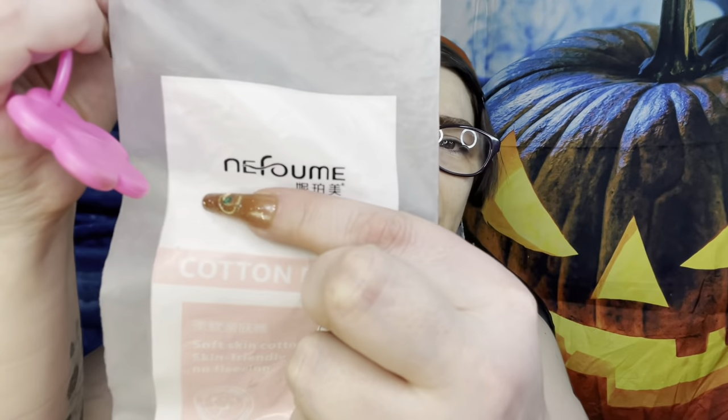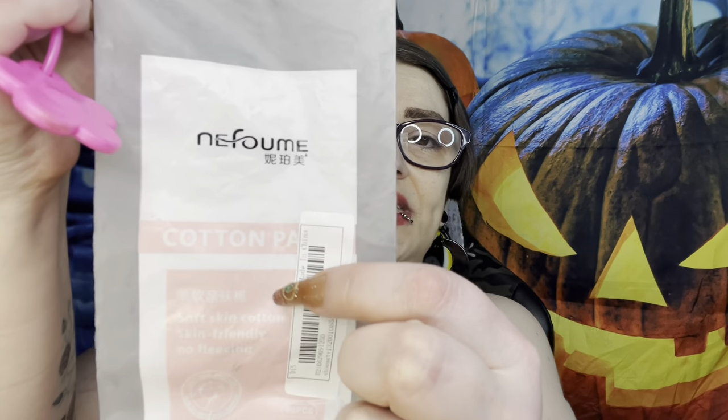Here's something I've repeatedly mentioned: the Nefoume Soft Skin Cotton Pads from Shein. They're about $2 and you get 80 of them. These are the ones I was just using - look how thick they are. I love them, I can't tell you how many I've already bought, and yes I will repurchase. They are amazing.